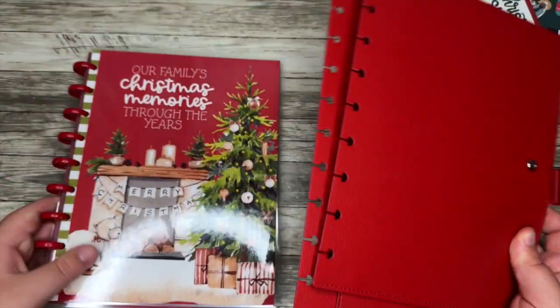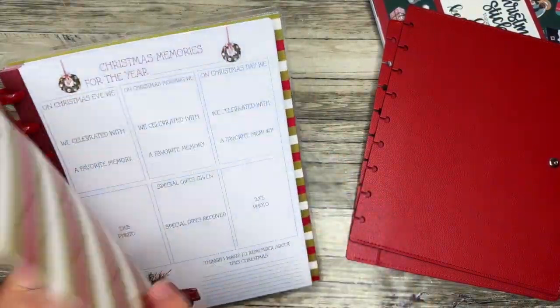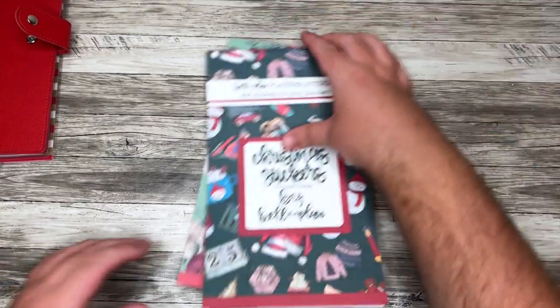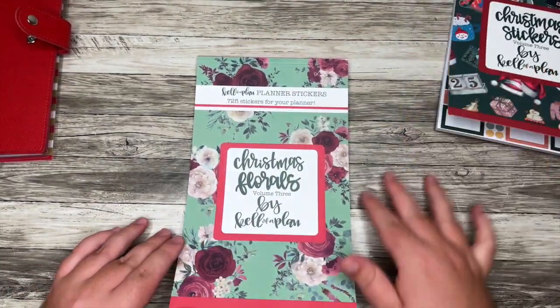I think what I want to do is create a Christmas planner situation, so I'll probably use one of these covers — maybe with some green discs. But if planners are not your vibe, let's talk about stickers. I know you love stickers. Let's look at the florals first.